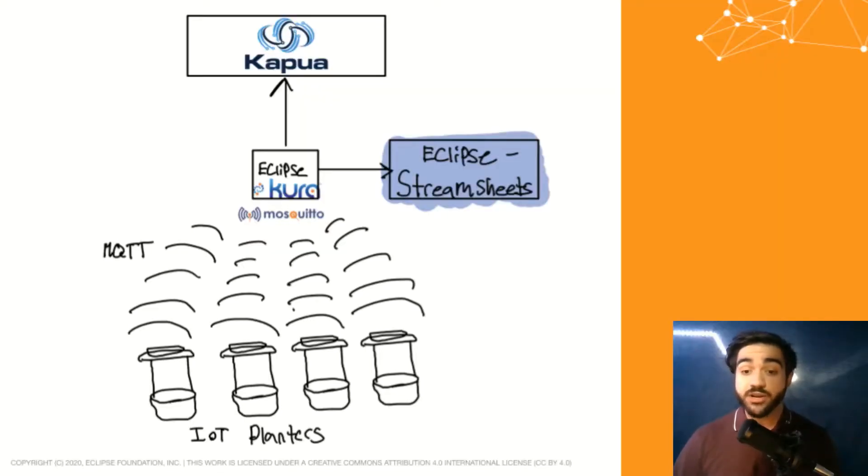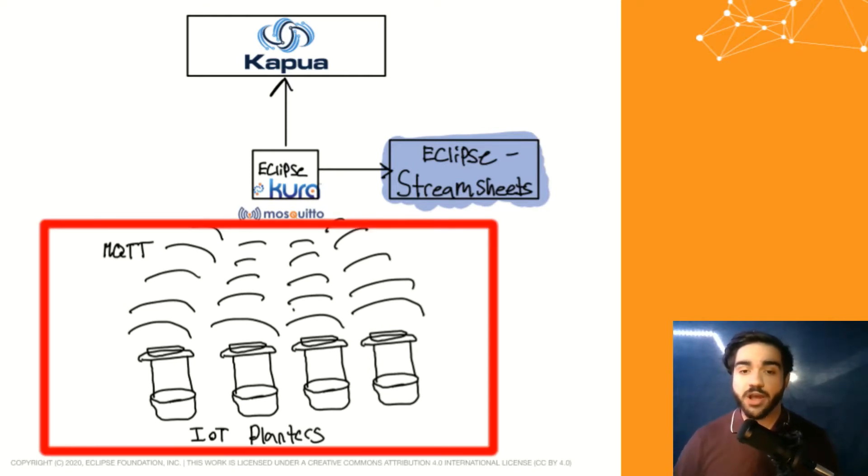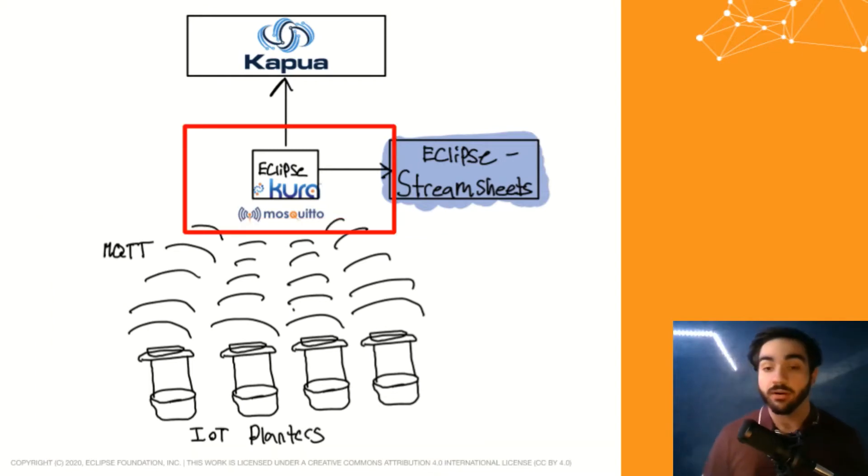To be a true IoT solution, we need some sort of telemetry system. Here is my no-code stack. I personally believe this is one of the fastest ways you can get up and running with Eclipse IoT projects. At the bottom of the diagram, we have IoT planters which all communicate over MQTT to a Mosquitto broker, which is then monitored by Eclipse Kura.